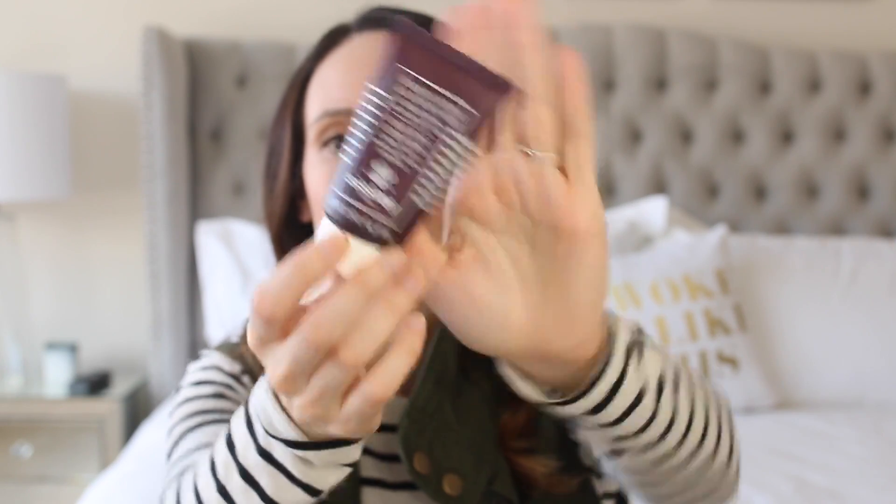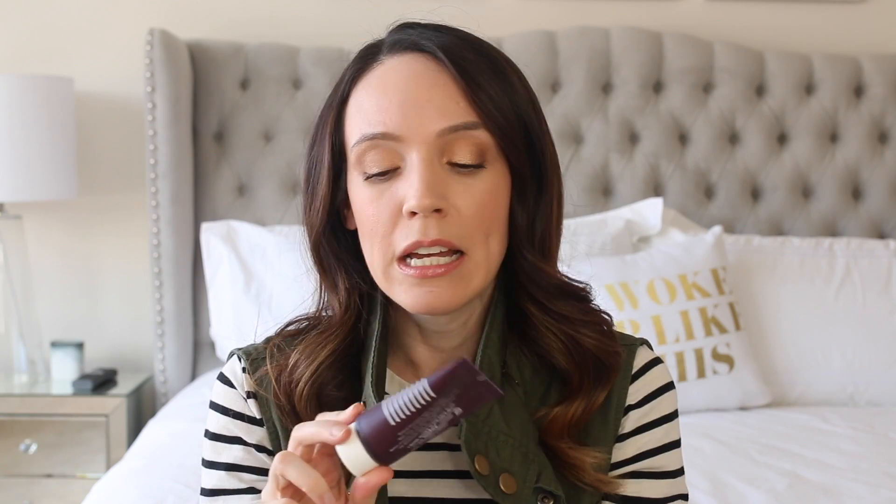Mask-wise, I've been loving the Sisley Black Rose Cream Mask. It is definitely a splurge and a luxury product, but it's so soothing, plumping, hydrating, and calming. It just ticks off everything that I need for a mask, especially when my skin is feeling dry or irritated.